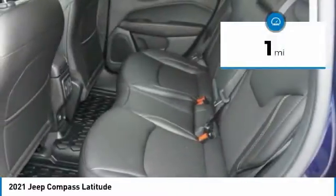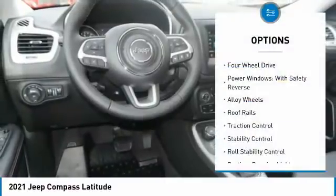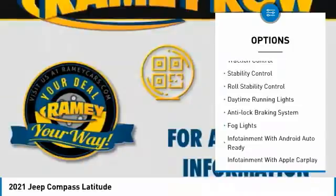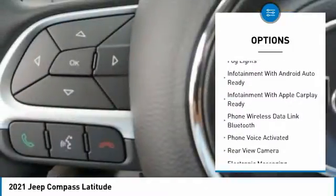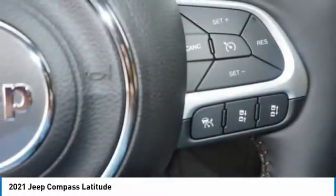This vehicle has less than 100 miles. Here are some of this vehicle's great options: four-wheel drive, power windows with safety reverse, alloy wheels, roof rails, traction control, stability control, roll stability control, daytime running lights, anti-lock braking system, fog lights.